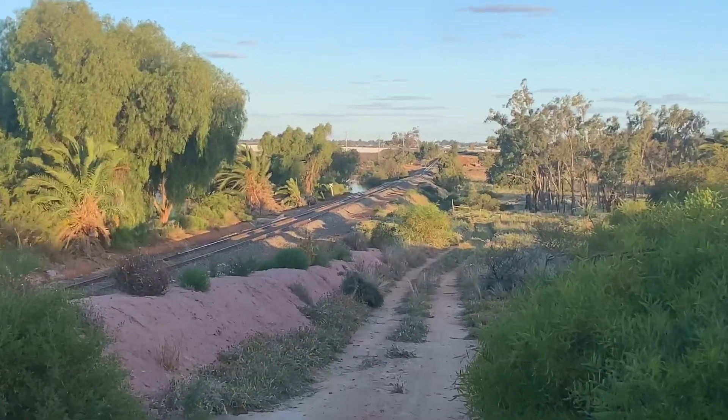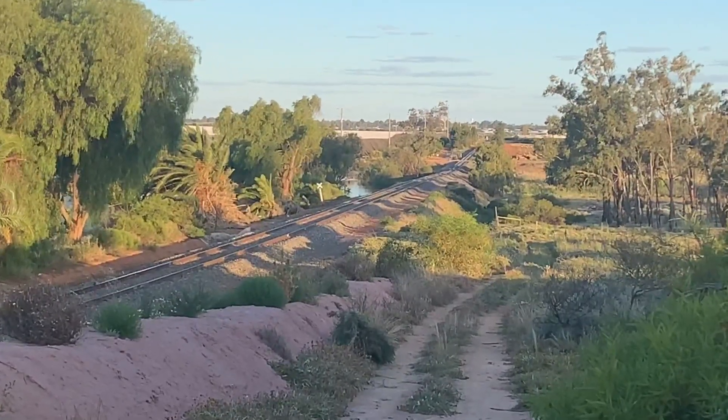So here's those train tracks that I was talking about. These are acting as a bit of a levee, holding that water back.